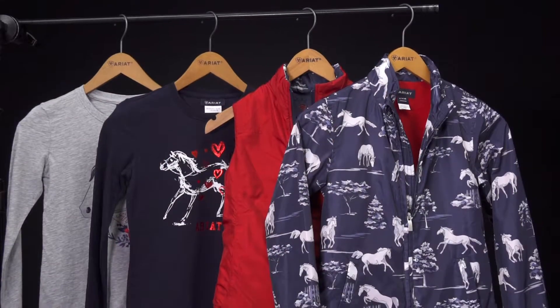Hi there, my name is Brooke Teixeira, product manager from Ariat International. I am here with you today at Riding Warehouse in beautiful San Luis Obispo, California. We're going to talk about a fall 19 little girls collection.